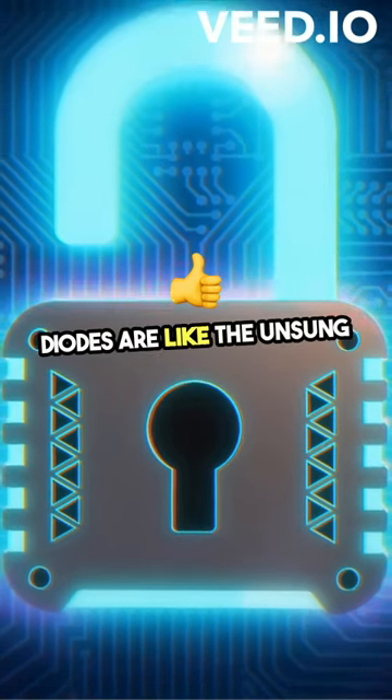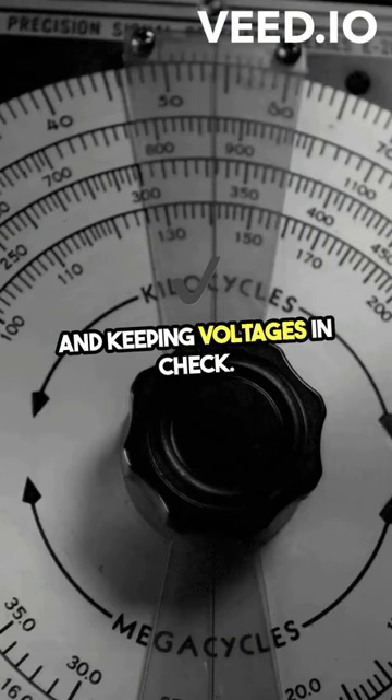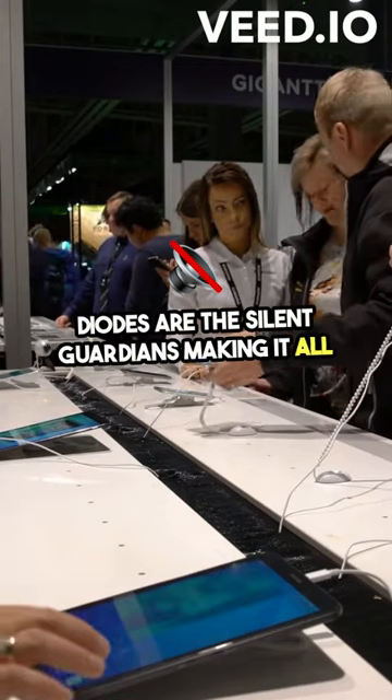Diodes are like the unsung heroes of electronics, protecting circuits from mishaps and keeping voltages in check. So next time you power up your gadgets, remember, diodes are the silent guardians making it all possible.